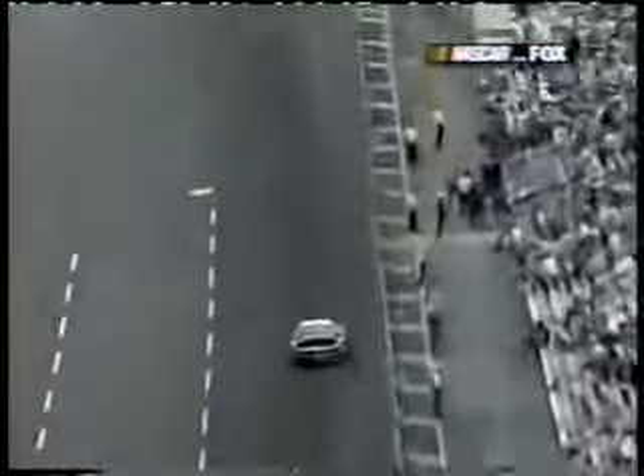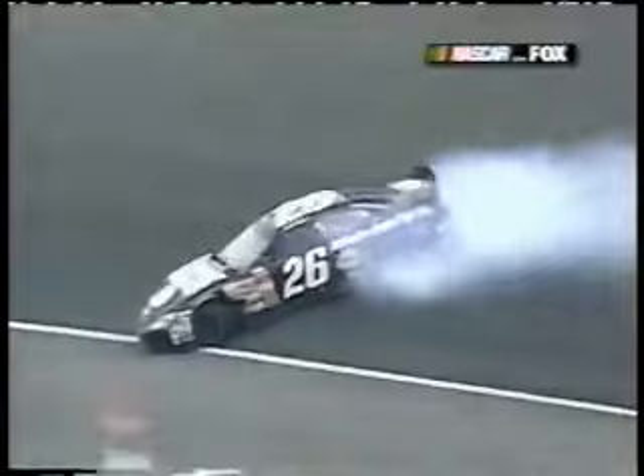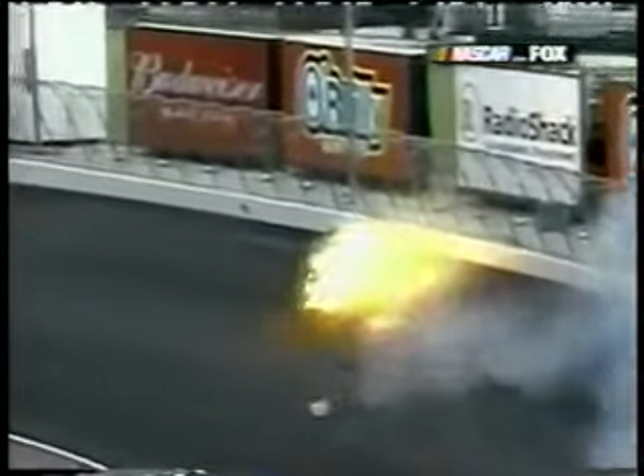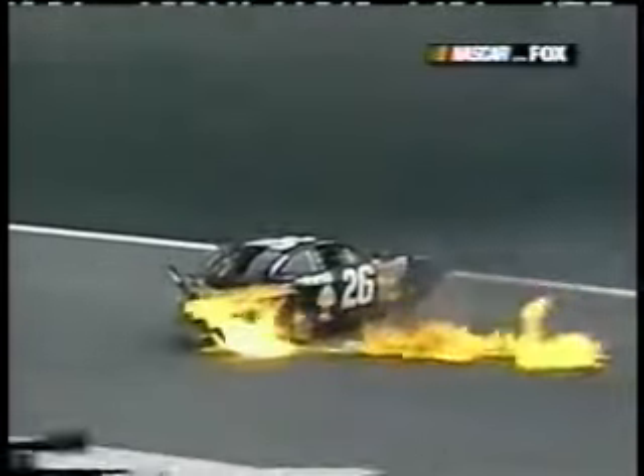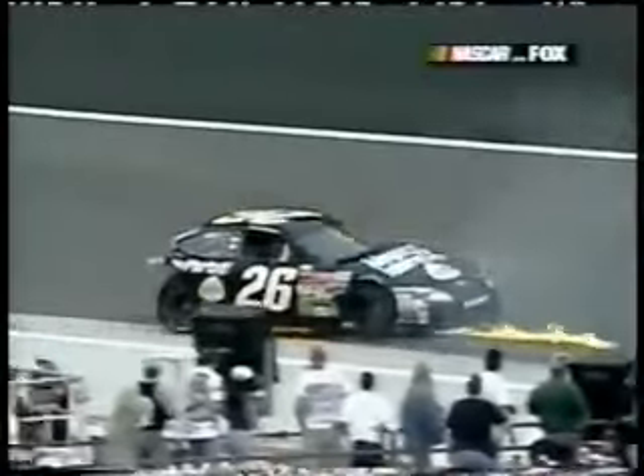He goes down into turn one just a little bit too wide — see the right rear tire right up in that gray area. He got it in there a little too high; it was almost exactly what happened to Robbie Gordon, just at the opposite end of the racetrack. That was a hard hit. It's out from under him before he ever even starts to think about making the turn — the car's already turning around with him before he even gets there.